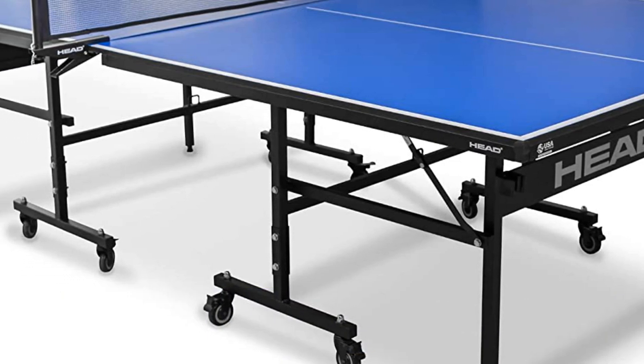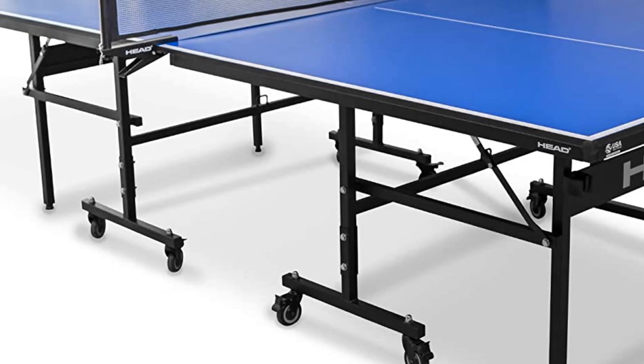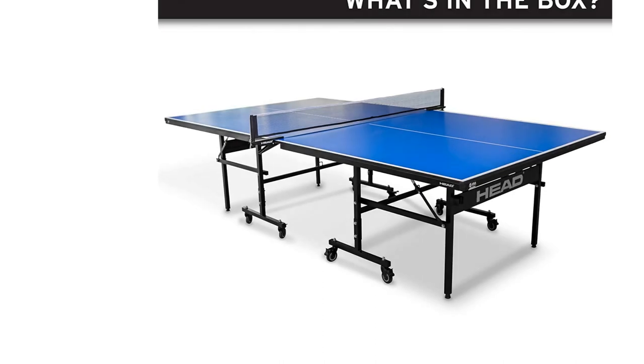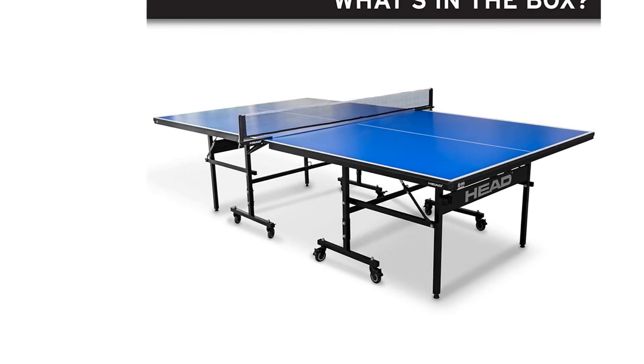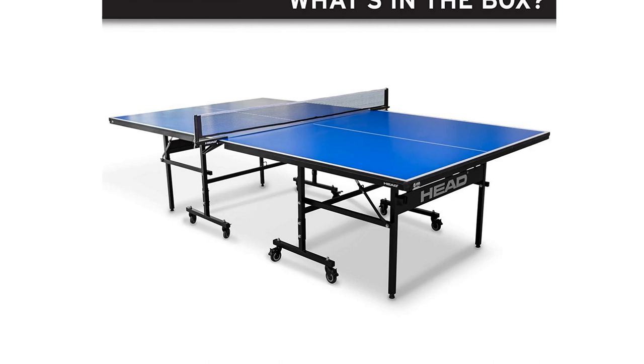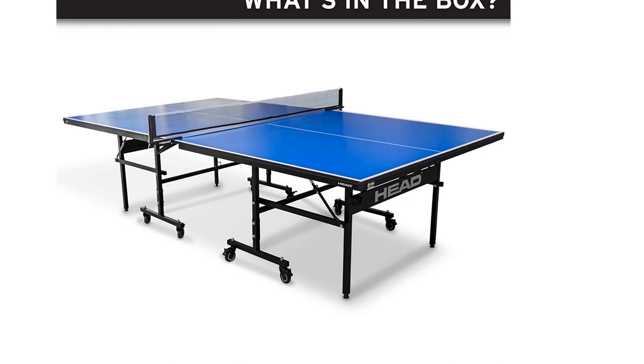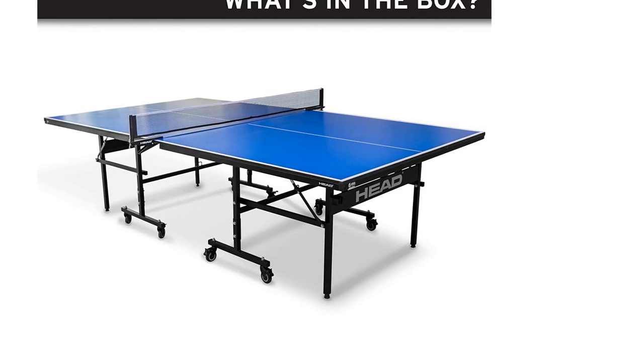Looking at some of the downfalls, it really comes down to the undercarriage and caster wheels. The steel legs are powder coated, but only 1.125 inches thick, which is not as sturdy as you would expect. The 3-inch locking casters are also a little flimsy, so don't be surprised if the table moves around a little during aggressive play.